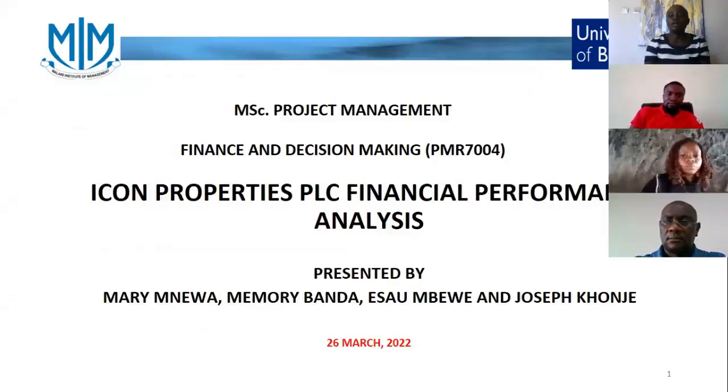Hello, I'm Mary Newa. Along with me are my colleagues Memory Banda, Isa Mbewe and Joseph Conje. We'll take you through a financial performance analysis for ICON Properties.